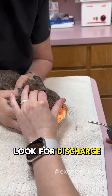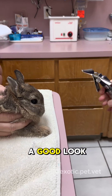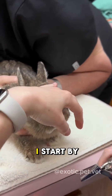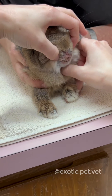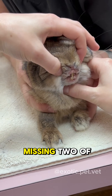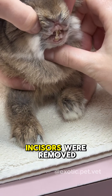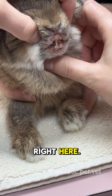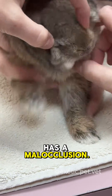For the nose, I look for discharge. I use this little speculum here to get a good look at the mouth. I start by assessing the front teeth by pulling the lips back. You'll notice that he is missing two of his front teeth — his left upper and left lower incisors were removed, so he only has one right here. Those are going to get removed soon probably because he has a malocclusion.